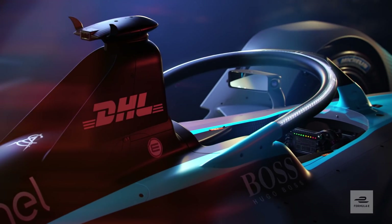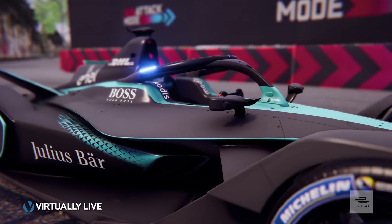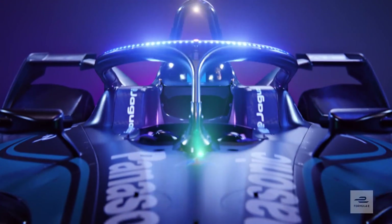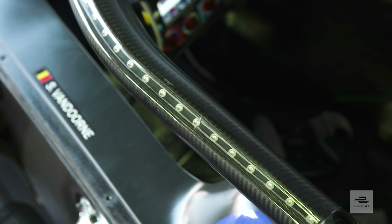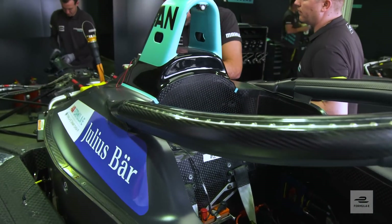It is equipped with a halo for driver protection. It will change color depending on what race mode the car is in. This is the halo — it's unique to Formula E. We have these LED lights which show us which mode we are in. Blue for the all new attack mode.